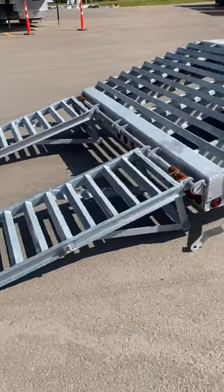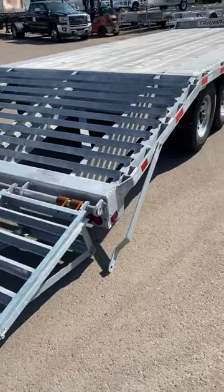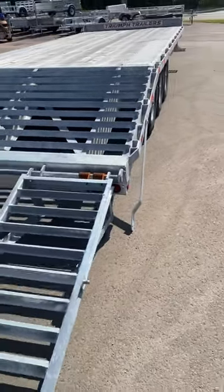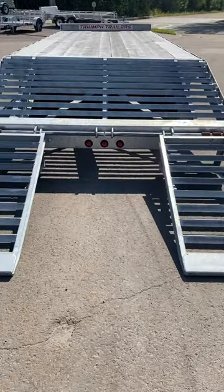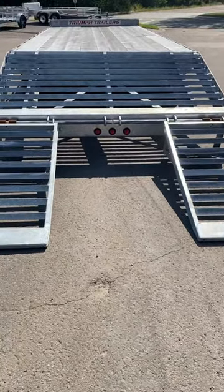This is the perfect trailer for hauling heavier equipment, moving your tractor around. So if you're in the market, call or text. The number here is 506-388-0950.